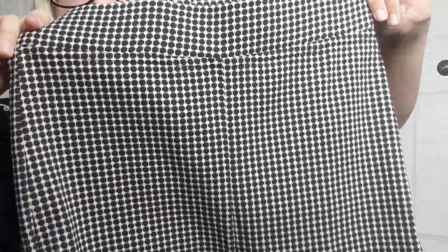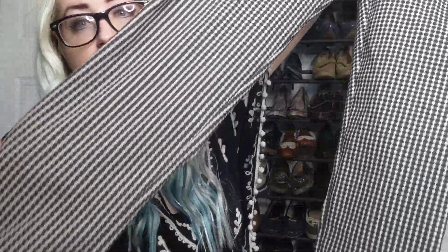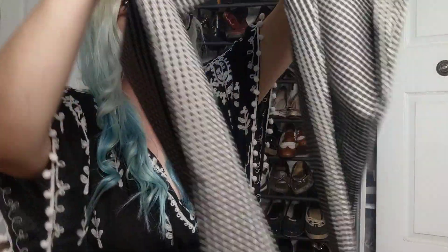I grabbed these pants — Joseph Ribkoff. I've sold quite a few of his pieces; he is a higher-end designer. Originally seven dollars, size eight. I really like the style. They've got dots and they're super stretchy. Looks like high-waist — let me check with the measuring tape. Yep, these are also high-waisted. Really cool.